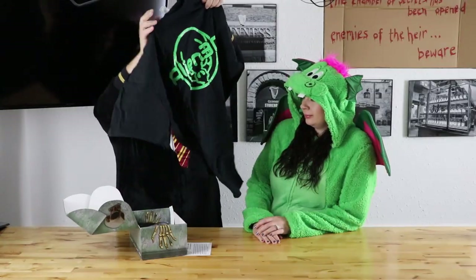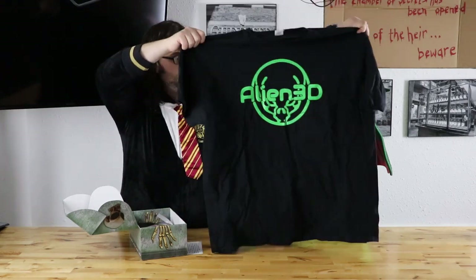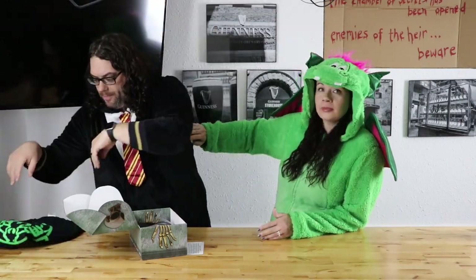What do we got? The first thing we got here — what is it? An Alien 3D t-shirt! Let me just show them that. It is an Alien 3D t-shirt. Thank you so much, Josh. I've been wanting one of these for a long time and I'm ready to wear one on the stream. I'm going to get that put on probably right after this because this onesie is super hot.